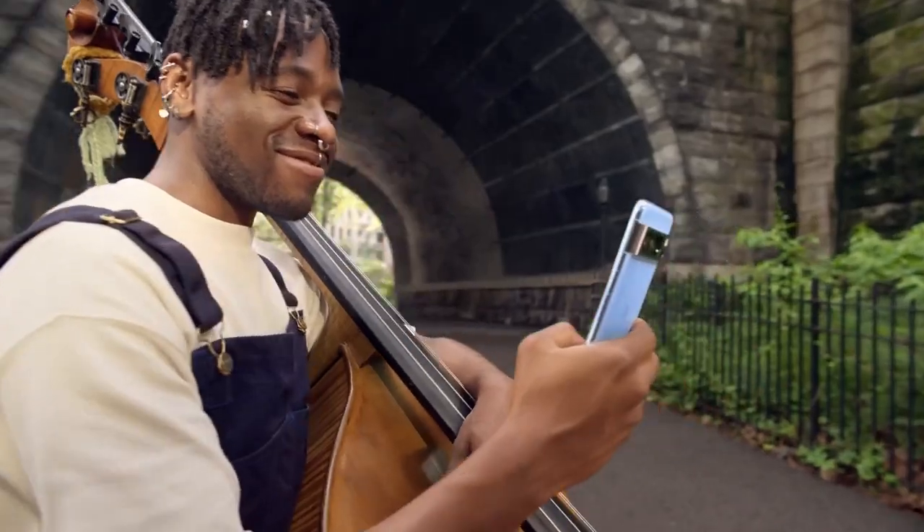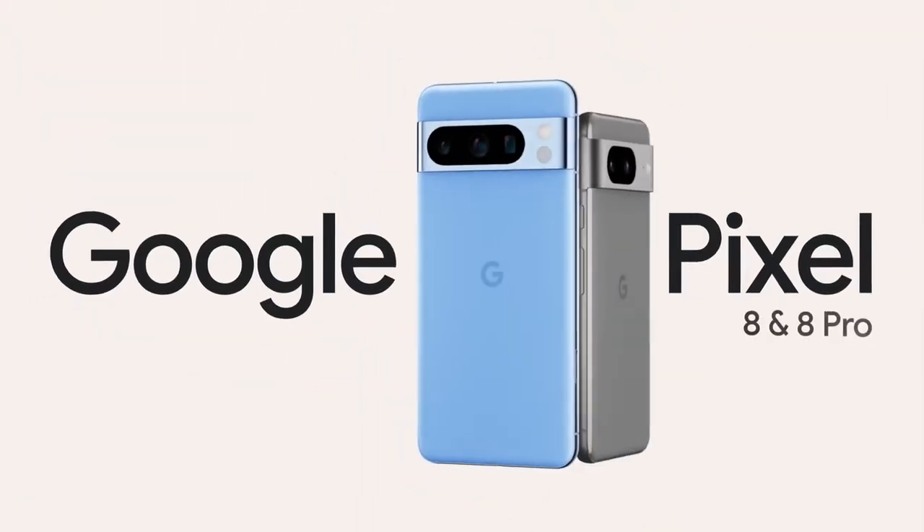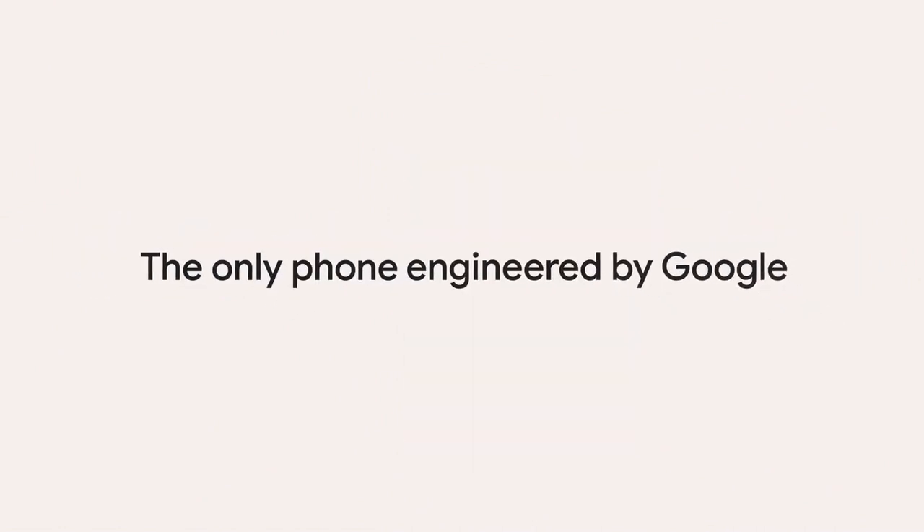The Google Pixel 8 Pro stands as a technological marvel, brimming with cutting-edge features that redefine the smartphone experience. It's an amazing smartphone that is well worth the price tag. If you're looking for the best phone on the market, you've just found it.